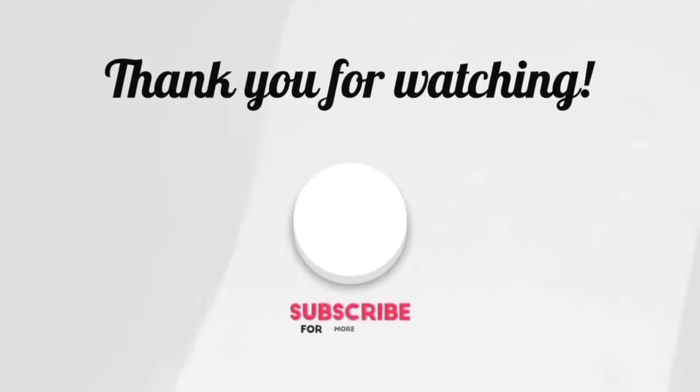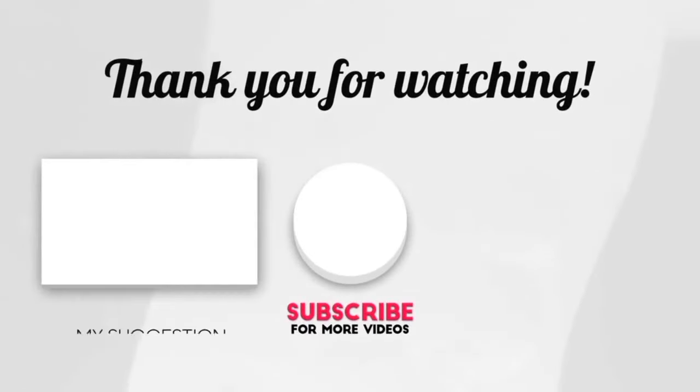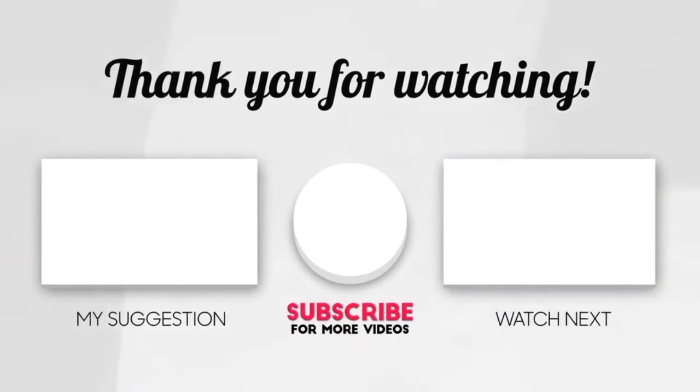If you liked our video today, don't forget to like, share the video, and subscribe to the channel. Thanks for watching.